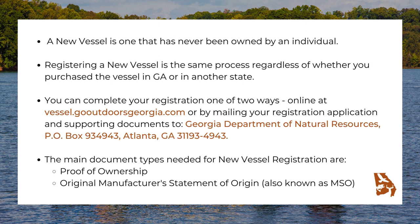The main document types needed for new vessel registration are proof of ownership and the original manufacturer's statement of origin, also known as MSO.